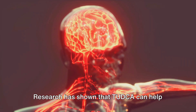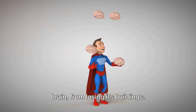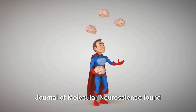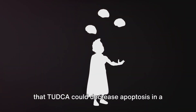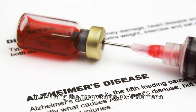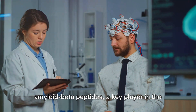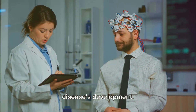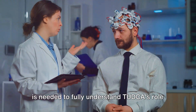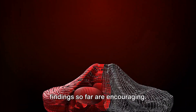Here's where TUDCA steps in. Research has shown that TUDCA can help reduce apoptosis in the brain — it's like a superhero swooping in to protect our city, our brain, from losing its buildings. A study published in the Journal of Molecular Neuroscience found that TUDCA could decrease apoptosis in a model of Parkinson's disease. In another study, TUDCA showed potential in reducing the progression of Alzheimer's disease by mitigating the accumulation of amyloid beta peptides, a key player in the disease's development. It's important to note that while these studies are promising, more research is needed to fully understand TUDCA's role in brain health, but the findings so far are encouraging.